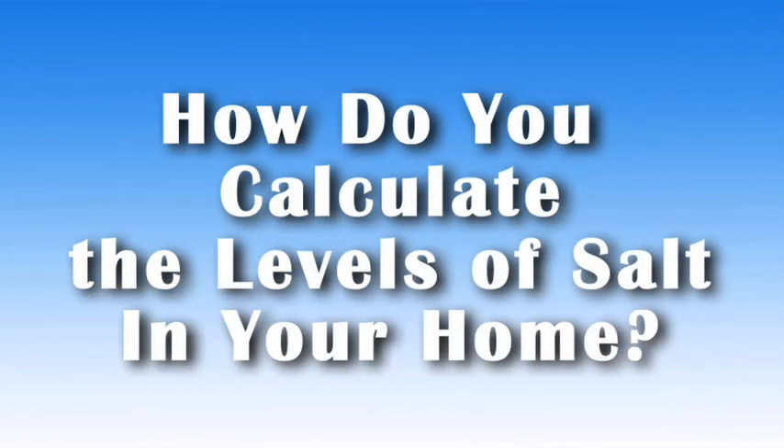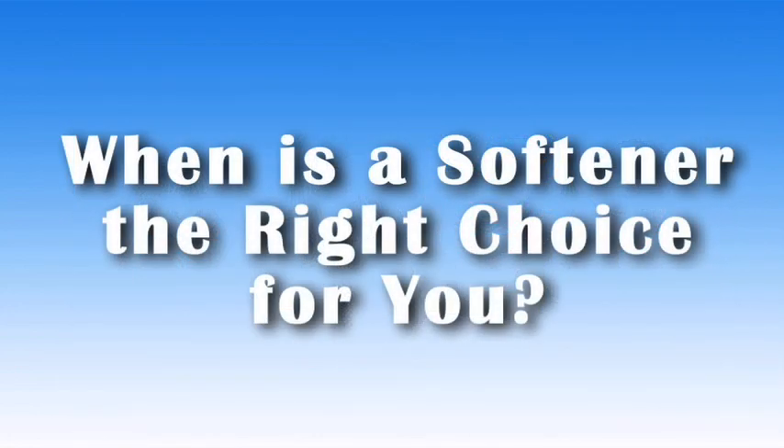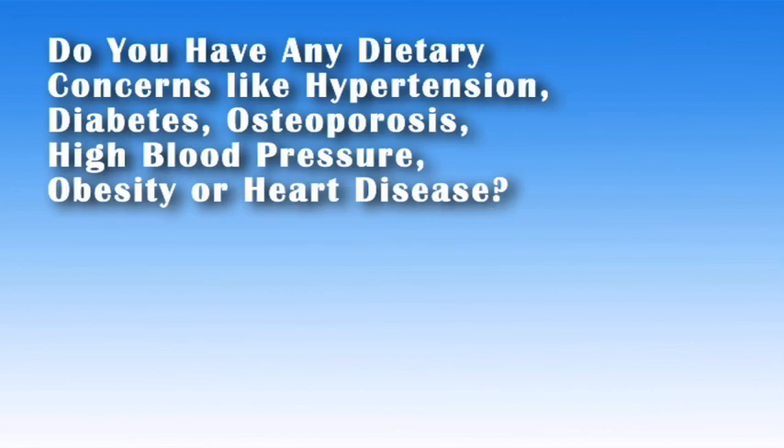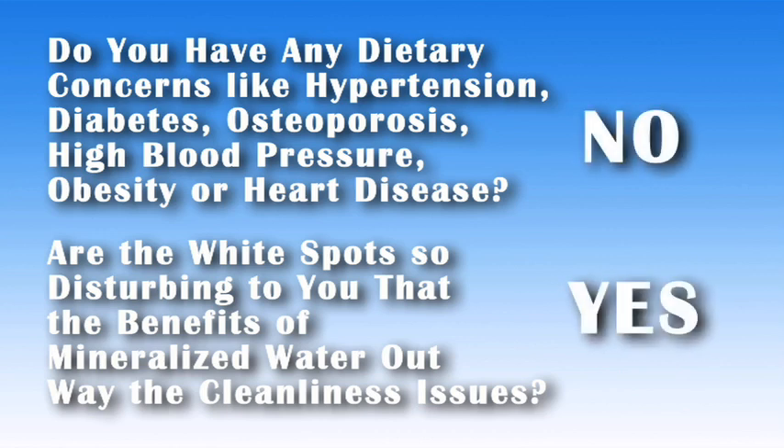So how do you calculate the levels of salt in your home? By using either of the two included calculations. Hopefully we have helped you to understand the benefits and pitfalls of softened water. So when is a softener the right choice for you? Do you have any dietary concerns like hypertension, diabetes, osteoporosis, high blood pressure, obesity, or heart disease? Are the white spots so disturbing to you that the benefits of mineralized water outweigh the cleanliness issues? If you answered no to the first question and yes to the second, then a softener is probably the right choice for you. Remember to add a carbon-based filter with it to remove chlorine and other contaminants, and at least a five-stage reverse osmosis system for drinking and cooking water.